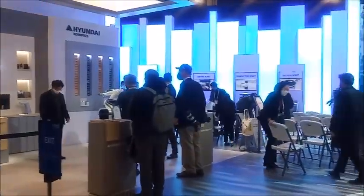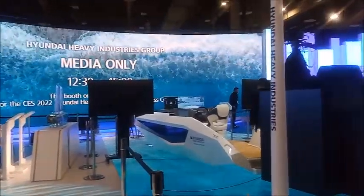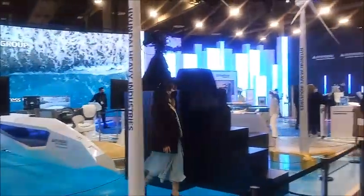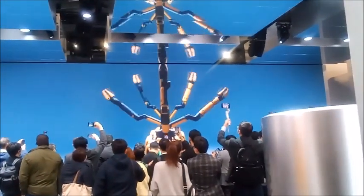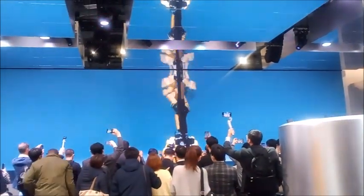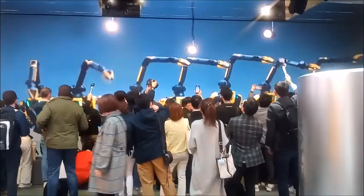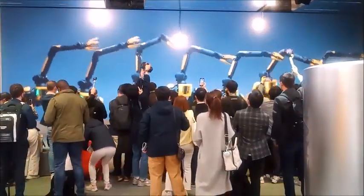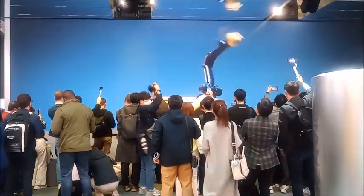The most popular booth in the west hall is Hyundai Motors. People need to register to see one of the live shows. Hyundai had already purchased Boston Dynamics and they performed robot dances throughout the event.